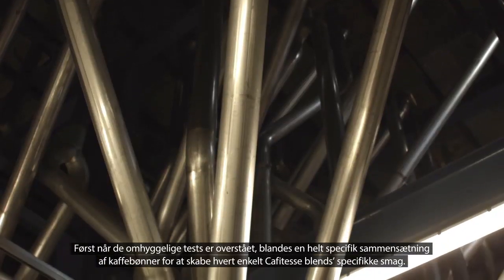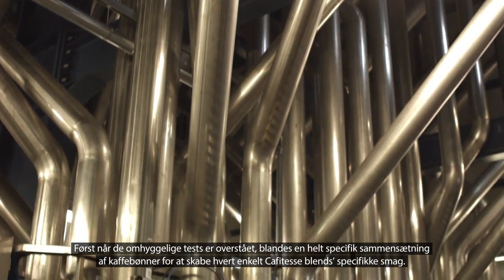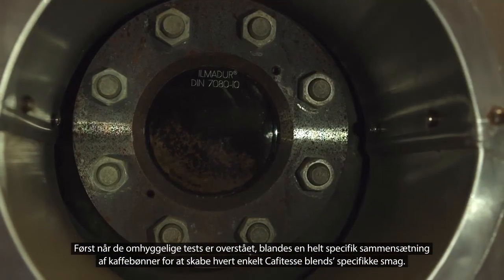Only after careful testing, a precise combination of the best coffee beans is made to create a specific flavor of each Café Tess blend.